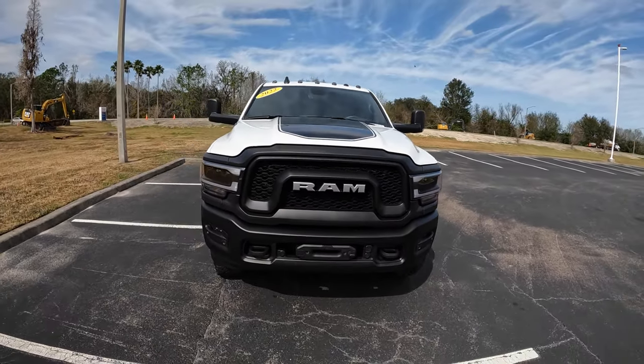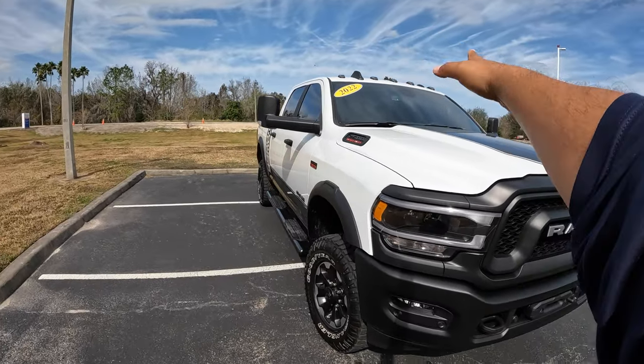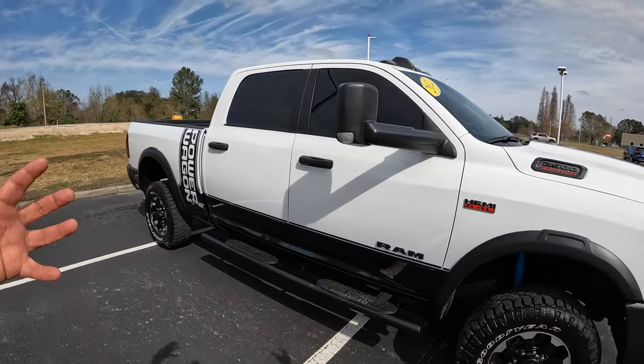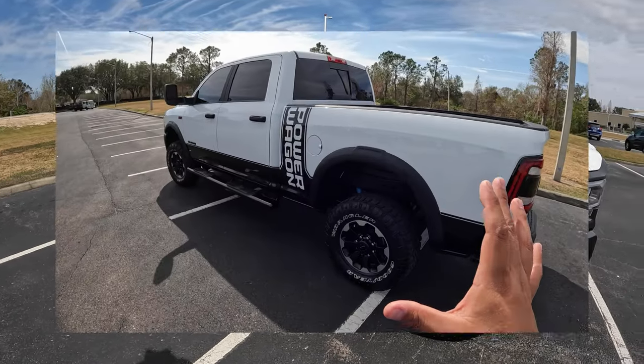Up on top we've got the marker lights, the little antenna, and of course the badging for the 2500 heavy duty — the HEMI V8 badge. You've also got your tow mirrors, which are pretty big and long to help you out when you're towing.